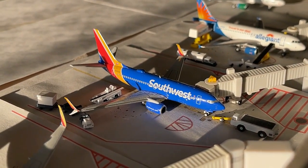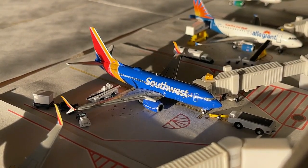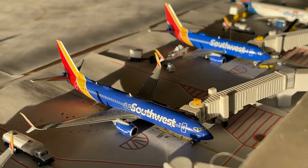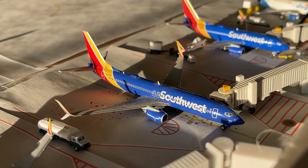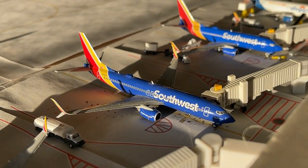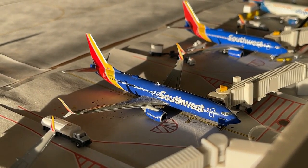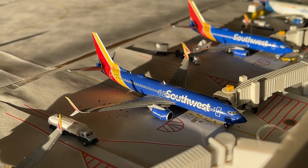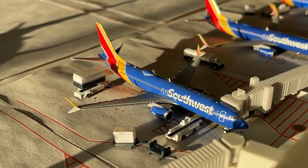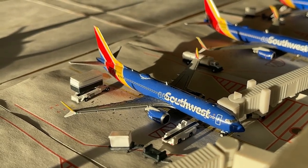Get ready to see some Southwest — we have quite a few. Beginning with the 737-700 in the Heart livery with split scimitars, loading up with non-stop service out to Nashville after coming in from Dallas Love Field. Then we have the 737-800 by Gemini Jets in the Heart 1 livery, making a non-stop flight in from Phoenix and continuing out to San Jose. And we have the 737 Max 8 coming in from Chicago Midway and continuing out to Denver, Colorado.